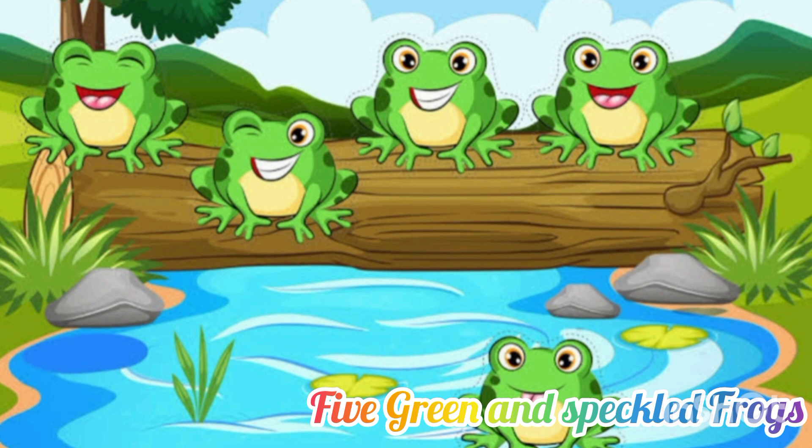One, two. Two green and speckled frogs sat on a speckled log, eating some most delicious bugs. Yum, yum. One jumped into the pool where it was nice and cool. Then there was one green and speckled frog. Glab, glab.